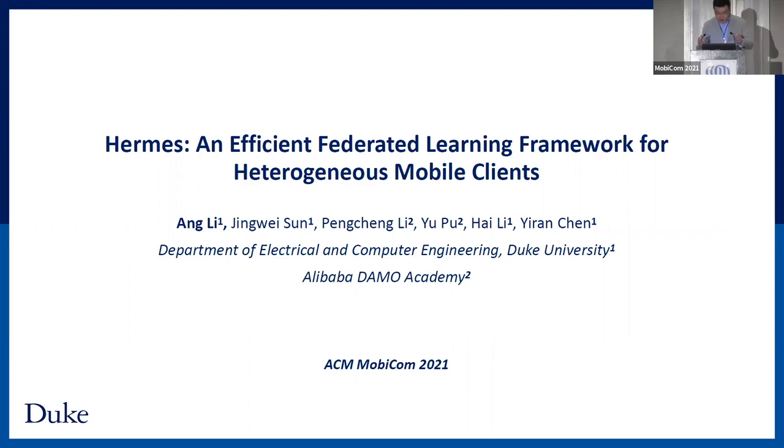Thanks a lot for the introduction. My name is Ang Lee. I'm a PhD candidate in the EEC department at Duke University. Today it's my great pleasure to present our work. The title is ERMS, an Efficient Federated Learning Framework for Heterogeneous Mobile Clients. This is a joint work with the Alibaba Damo Academy. I also want to thank my excellent collaborators, Jingwei, Peng Cheng, Yu, Professor Hailey, and Professor Yanchen.